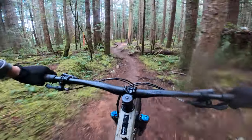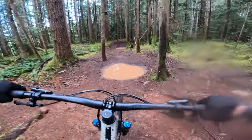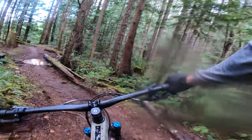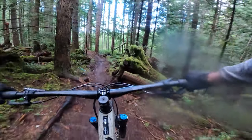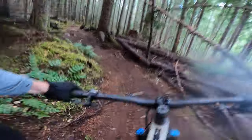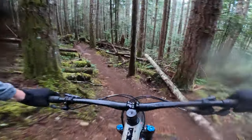Coming up on the left hand side here is a trail called Steam Donkey. Steam Donkey heads across from Teapot to 42nd Street.